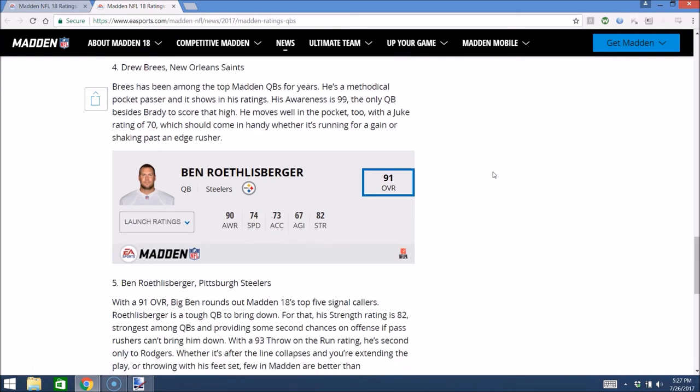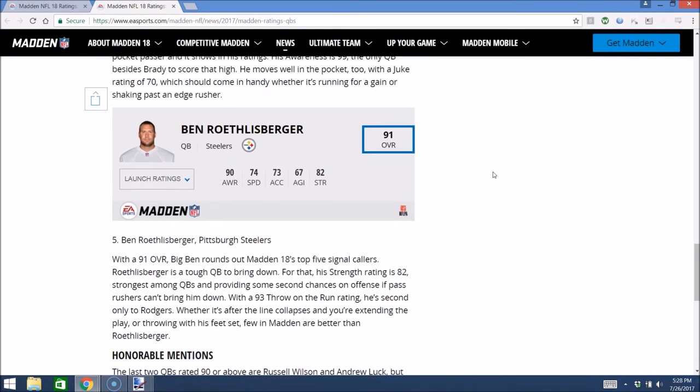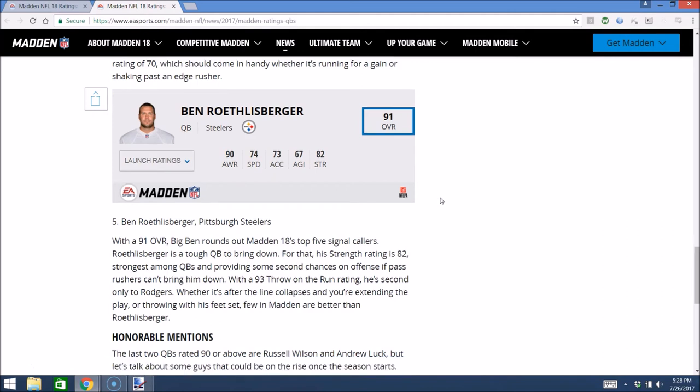Number 5, Ben Roethlisberger, 91 overall, 90 awareness, 74 speed — a little mobility. Ben's going to shake some tackles as well. 82 strength, so he's going to be a little tougher in the pocket, might shake off a few sacks. A little mobile and going to have that cannon — he's going to be able to throw the ball all over the field. Roethlisberger is really a complete package rounding out the top five. The Steelers are also a very good Regs team offensively with Antonio Brown, Le'Veon Bell, Martavis Bryant, Darius Green, Eli Rogers — a pretty solid receiving core.